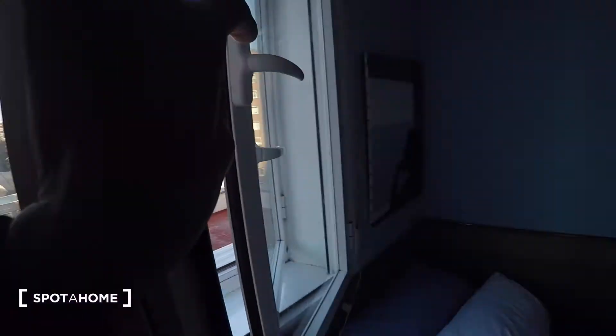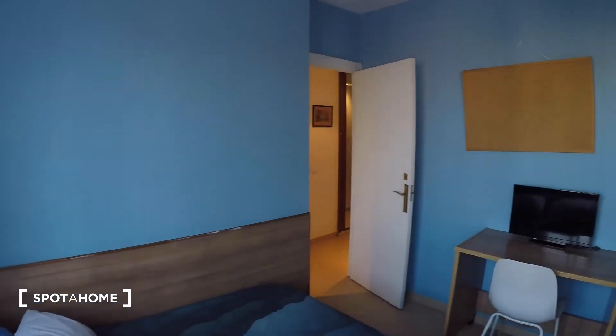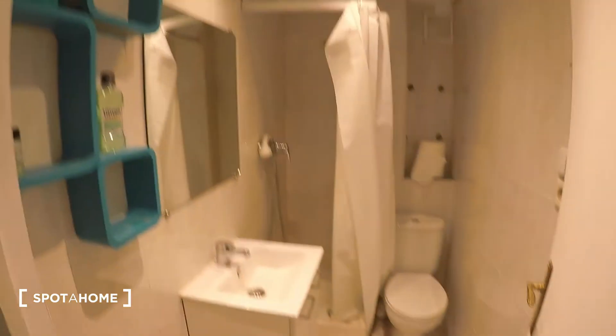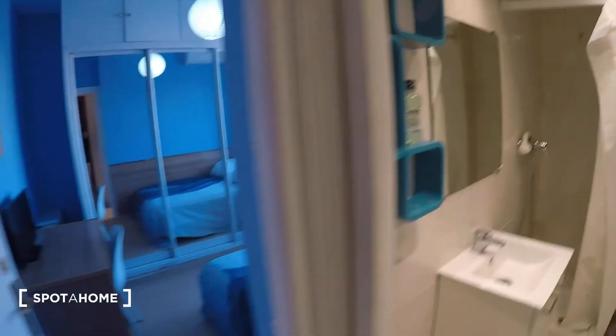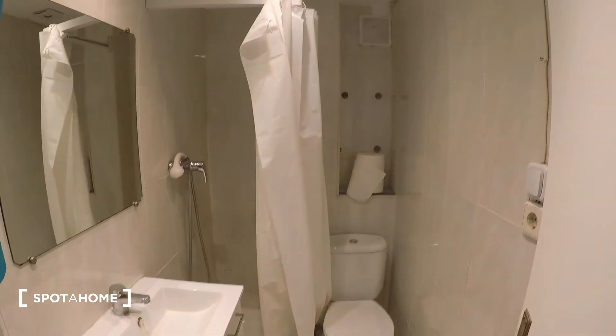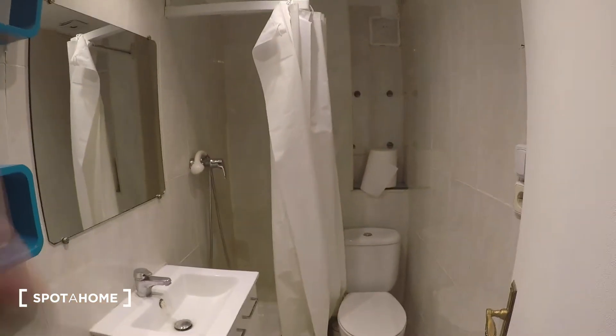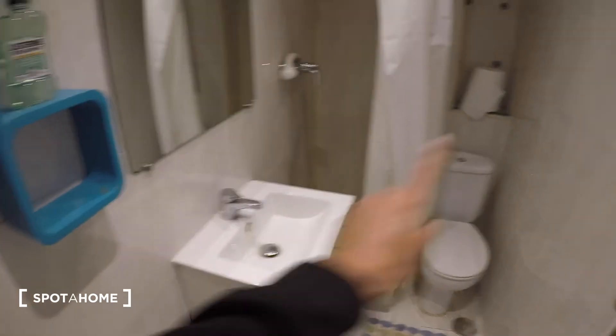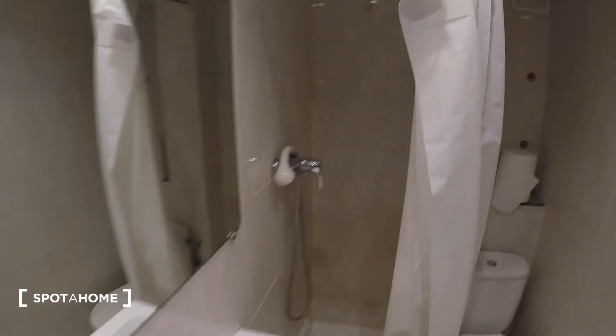Now I'm going to show you the bathroom. This is the bathroom attached to this bedroom, since the other two bedrooms have their own bathrooms — so this one is just for the person staying here. There's the toilet, the sink, the shower, a mirror, and shelves.